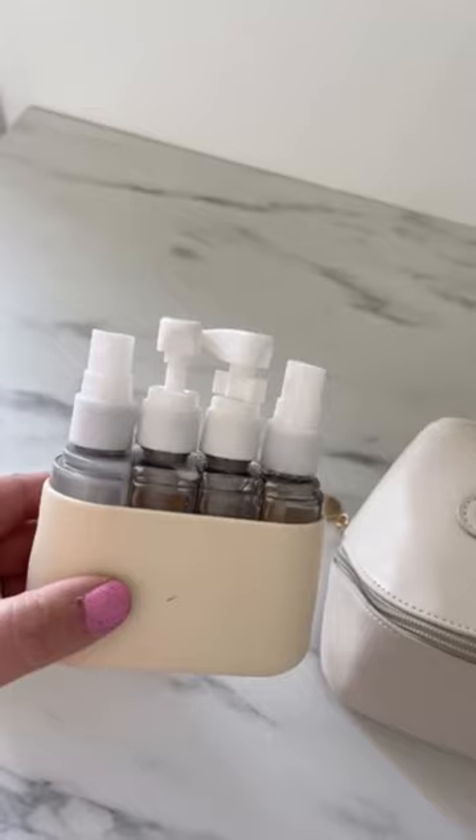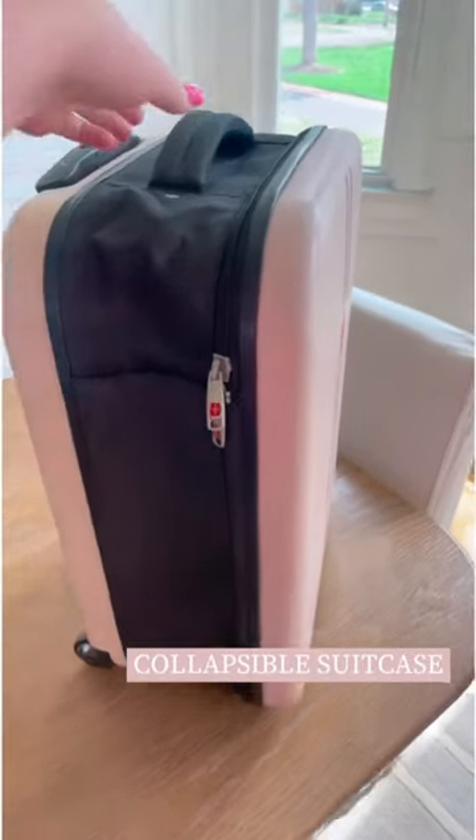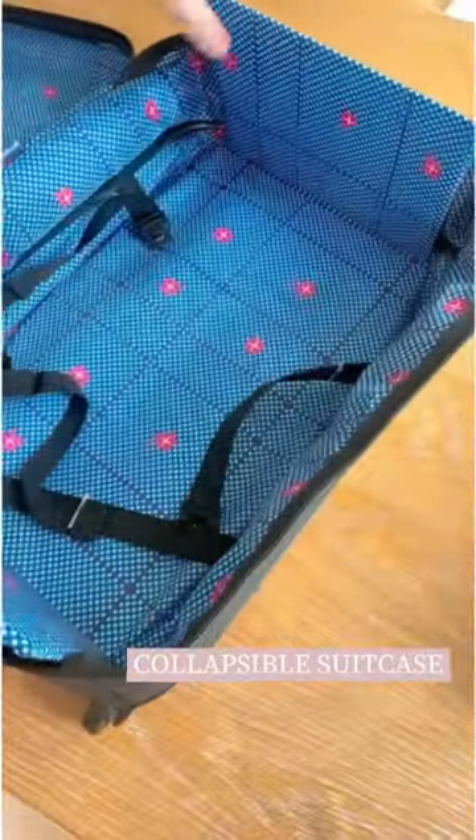Headrest hooks for bags if you're going on a road trip. And this collapsible suitcase is absolutely perfect if you buy extra things on your vacation — this would also be perfect for a college student that doesn't have a ton of room to store a suitcase.